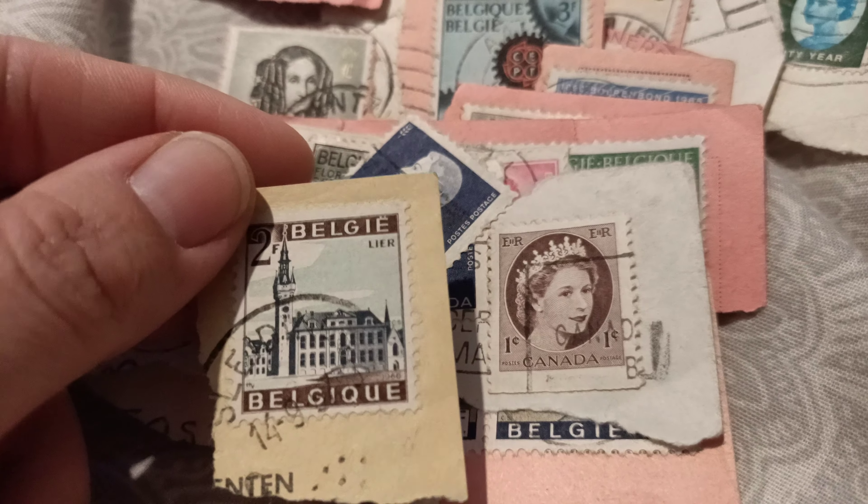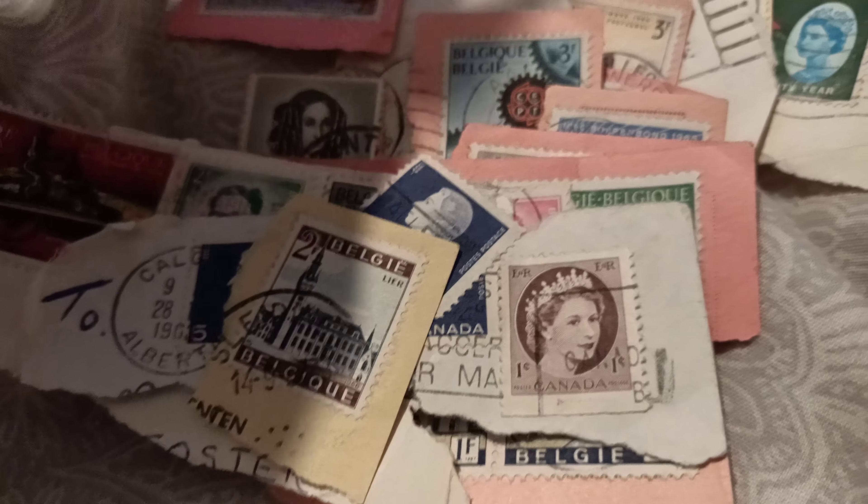Another lovely one — look at that, Canada again, oh lovely. Queen Elizabeth the Second, 3f — hmm, 65. 1965 lovely, that is.